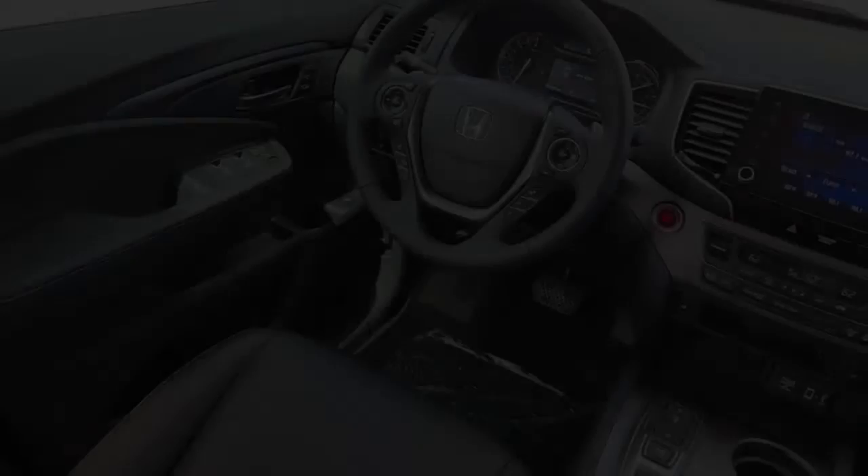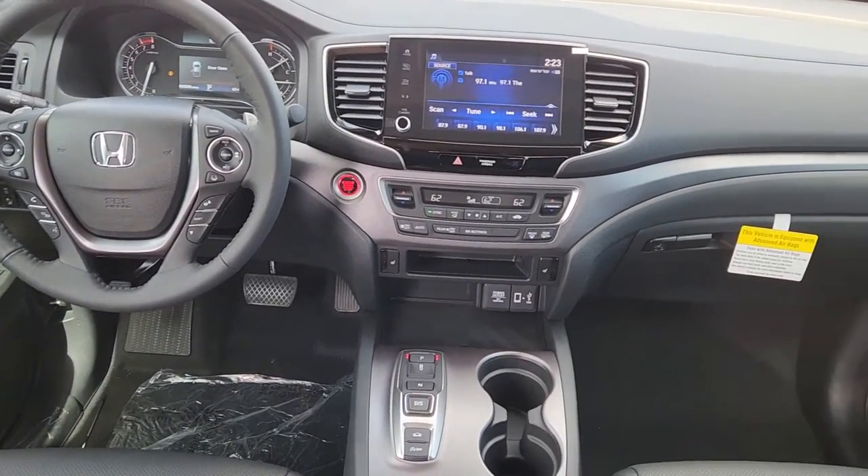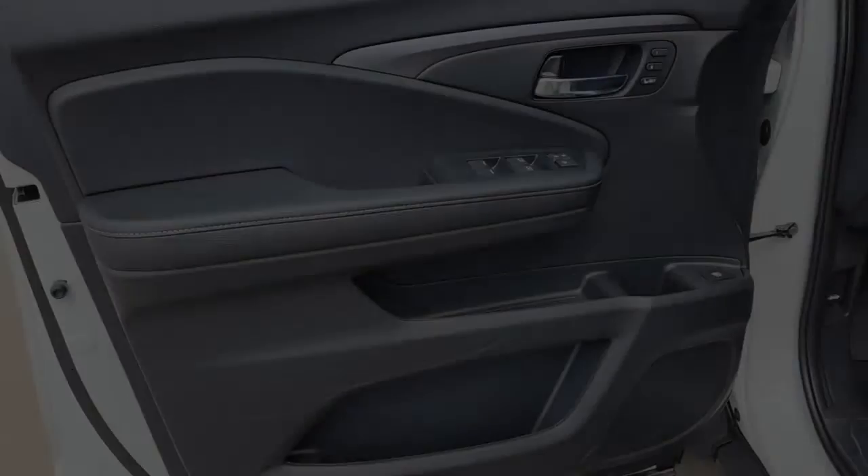Apple CarPlay and/or Android Auto. Keyless entry. Sunroof/moonroof. All-wheel drive. Heated driver's seat. Adaptive cruise control. V6 cylinder engine.